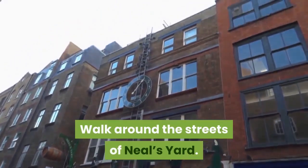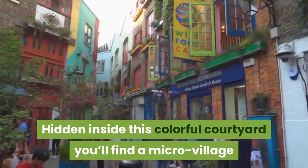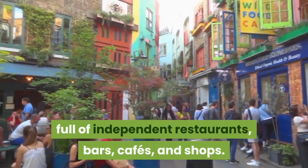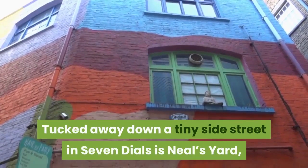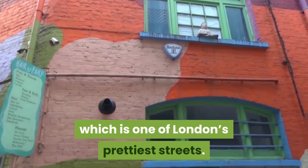Walk around the streets of Neal's Yard. Hidden inside this colorful courtyard, you'll find a micro-village full of independent restaurants, bars, cafes, and shops. Tucked away down a tiny side street in Seven Dials, Neal's Yard is one of London's prettiest streets.